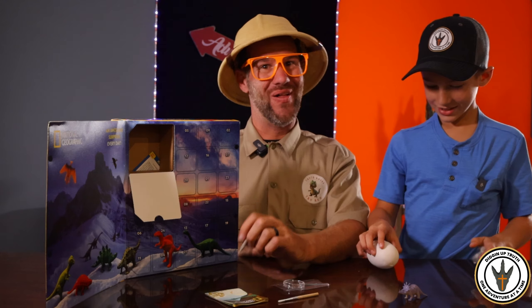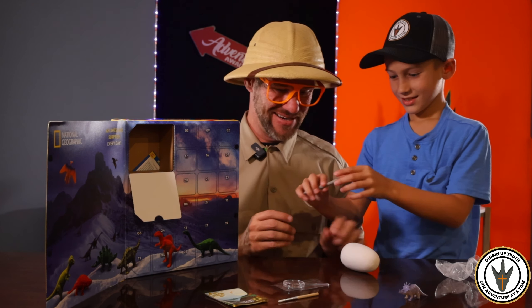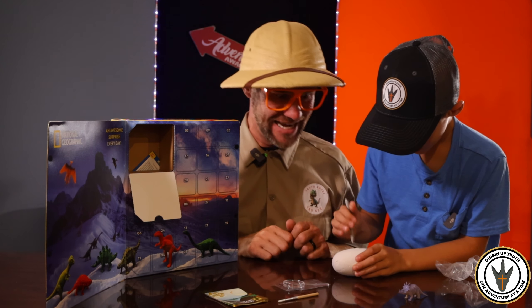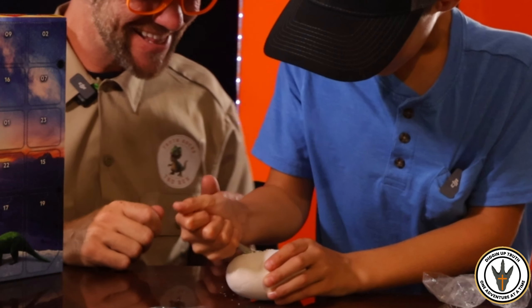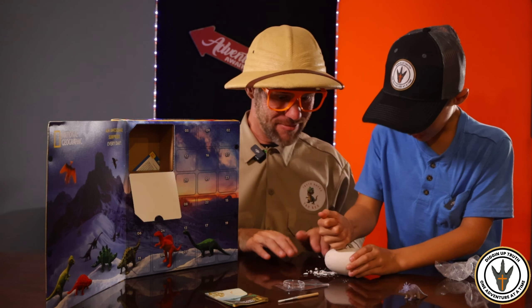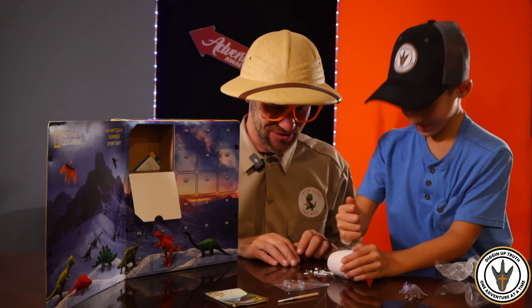Another egg. Oh, it's another egg. I know who loves eggs. All right, let's open it up and see what's inside. Got to dig it. Digging up the truth. Oh no, we're going to make a mess in the lab again. It's all right.